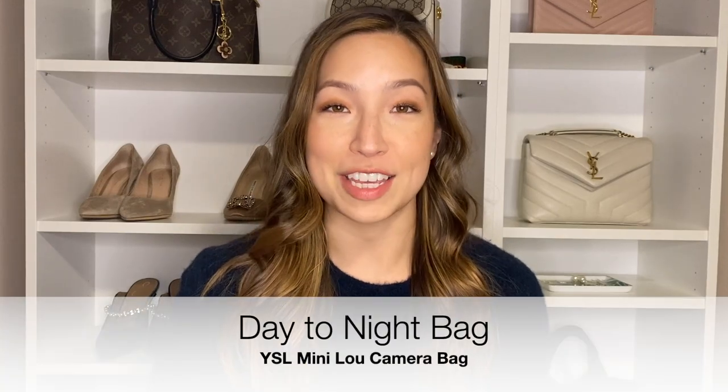Next you're going to want a bag that you can use to transition easily from day to night. The bag I recommend in this category is the YSL Mini Lou Camera Bag. This bag is one of those perfect bags you can easily throw on with a casual outfit — it goes cross-body and fits basically only your essentials: phone, wallet, keys, a lipstick, hand sanitizer, and sunglasses without their case. There are card holder slots in the back so you don't have to bring your card holder, which can be really helpful in saving space.